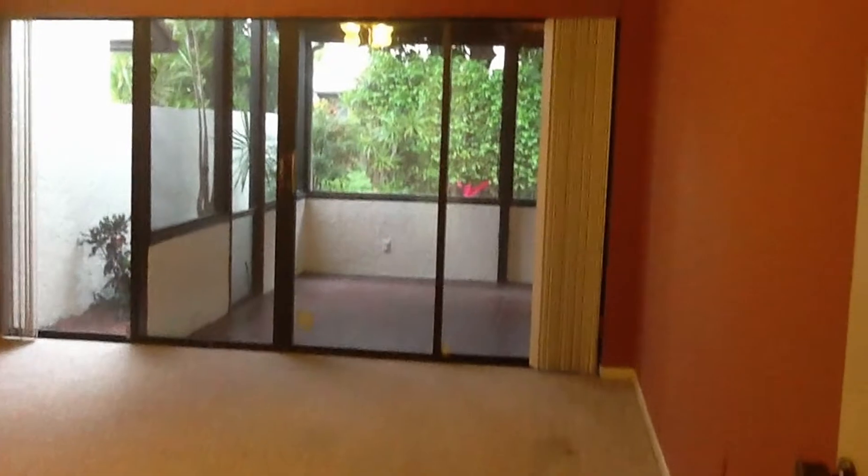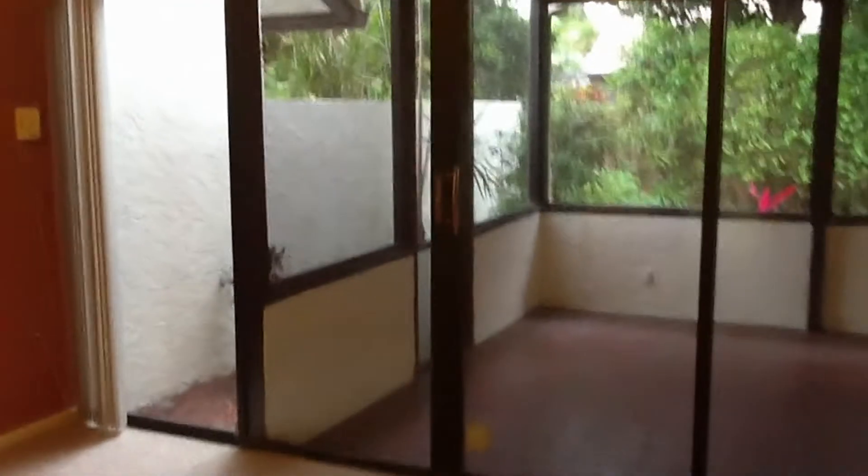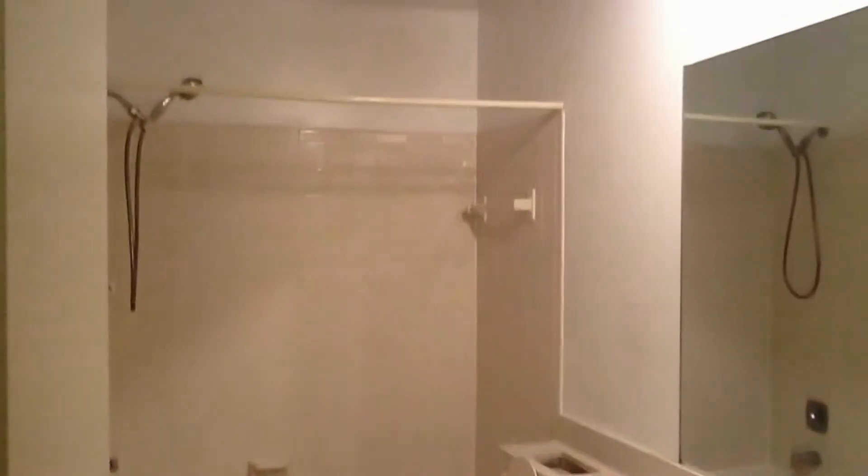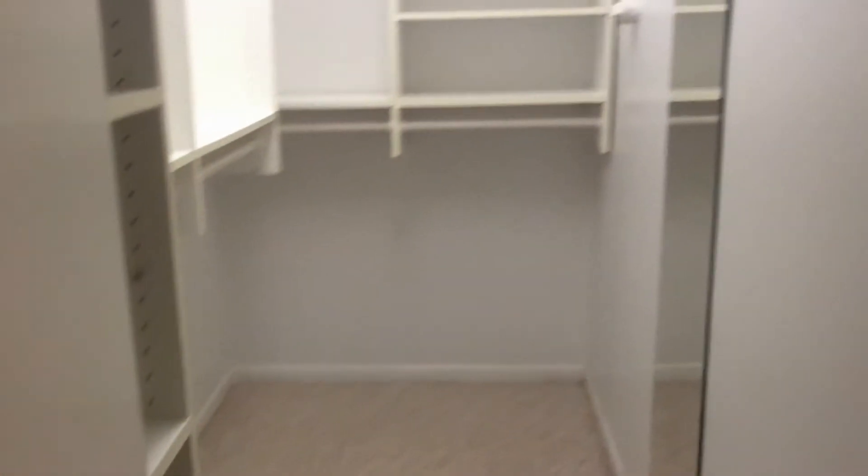As we go here to the right and come to the master bedroom — the unit does have carpet throughout. The master bedroom also has its master bath and a walk-in closet with built-in shelving.